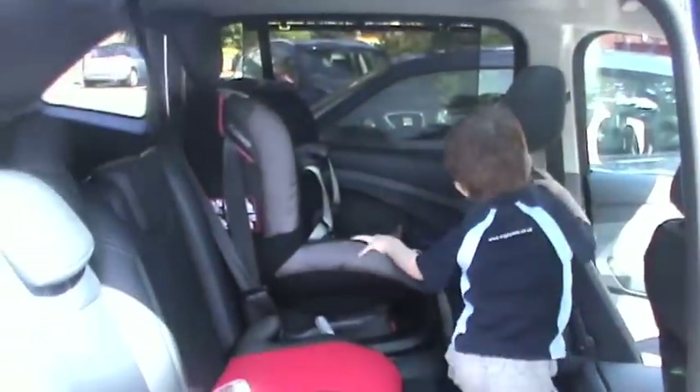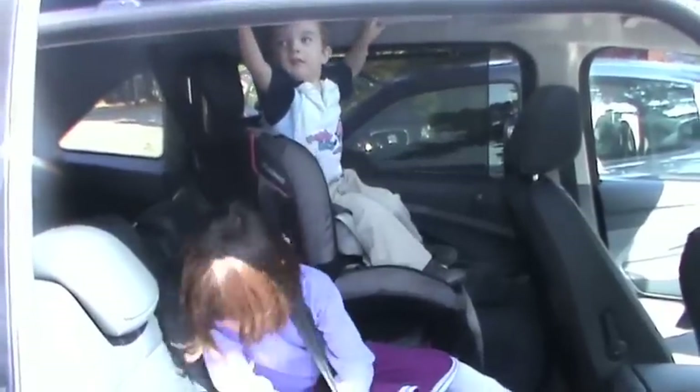Max goes into his car seat and then Ava dashes in. Max, can you not do that? Max, sit down.